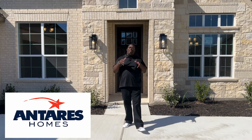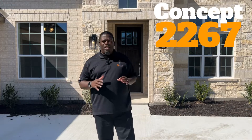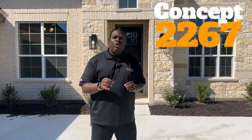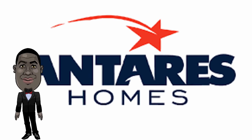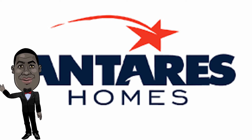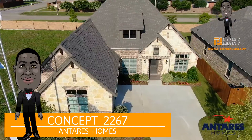We are back in Ontario's Homes, in Concept 2267 — a three-bedroom, two-bath with an office. This is an amazing floor plan. This beautiful open concept floor plan makes use of every square foot in this single-story home.